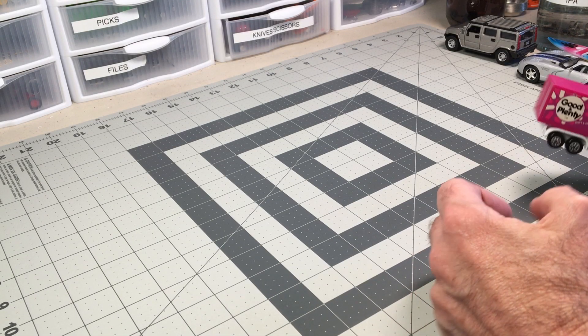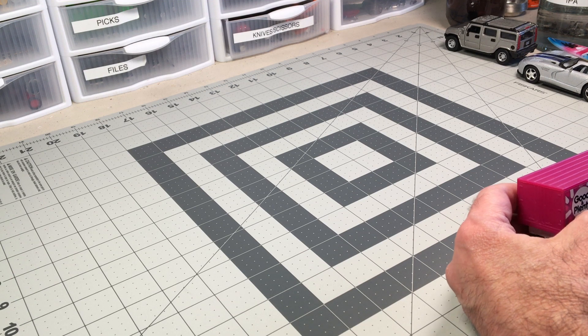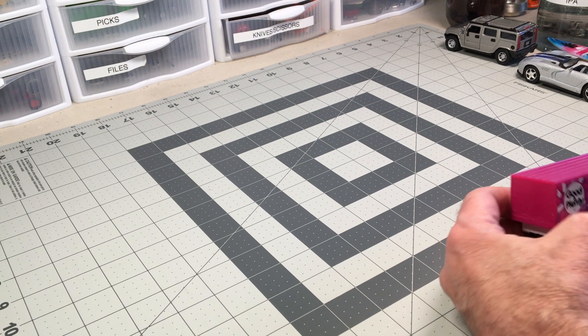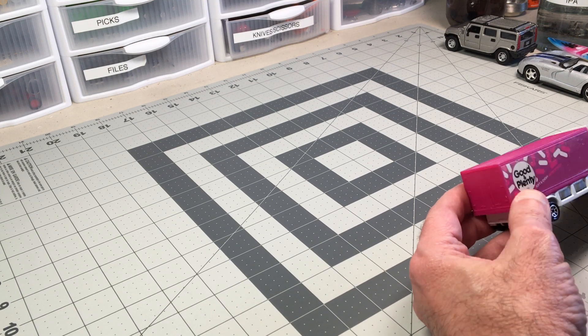I haven't been big on unboxing videos in the past, but for some reason I really want to do one — or do some. I guess my mood has changed. Let's take a look at some stuff that just rolled in.